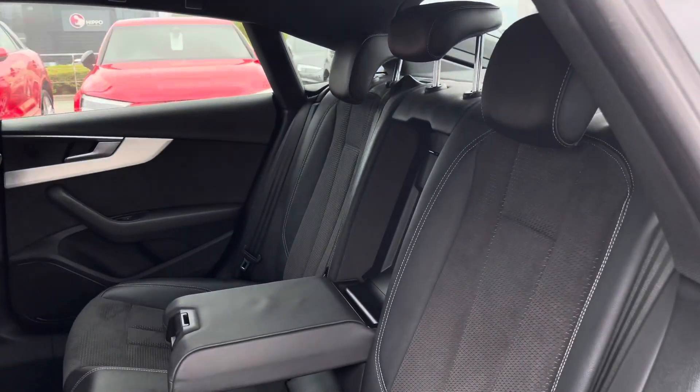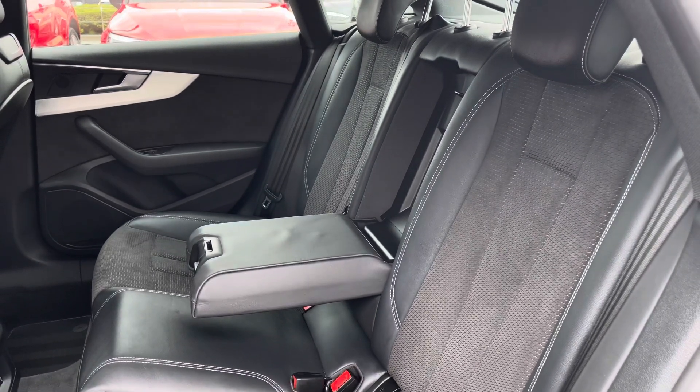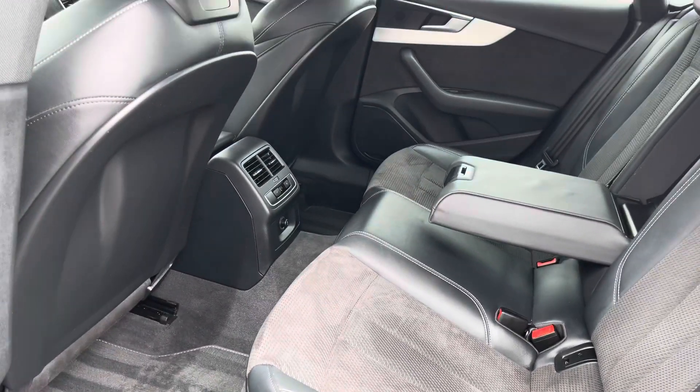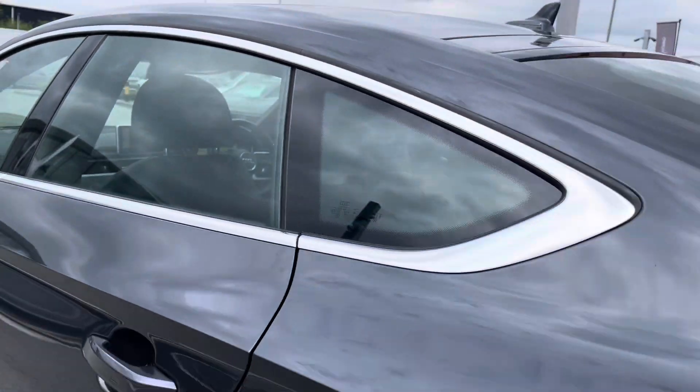As we make our way into the back, you'll be able to sit five passengers very comfortably and sit back and relax in the leather and alcantara interior. The centre ISOFIX and ISOFIX points mean you won't have to worry about your little ones in the back, and passengers also have their own zone of climate control and charging points.